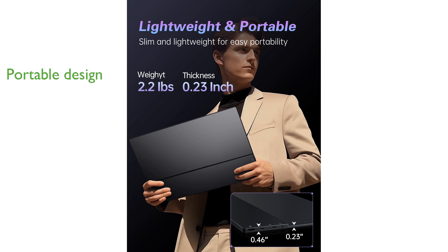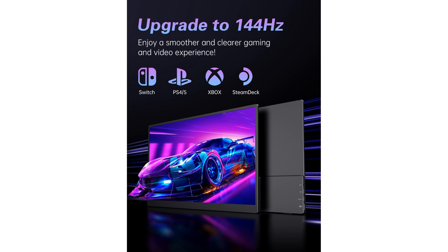The built-in adjustable kickstand provides stability and maximizes desk space, while the protective sleeve ensures safe transport during travel. Overall, the Caparave portable monitor combines performance and portability, making it an excellent choice for both work and play.